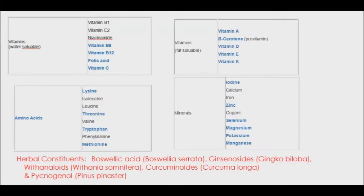Piperine, a single phytochemical constituent extracted from black pepper, was found to enhance bioavailability of a variety of nutrients. These include water and fat soluble vitamins, amino acids, minerals, and even herbal constituents.